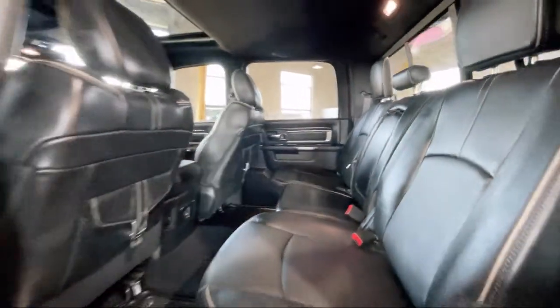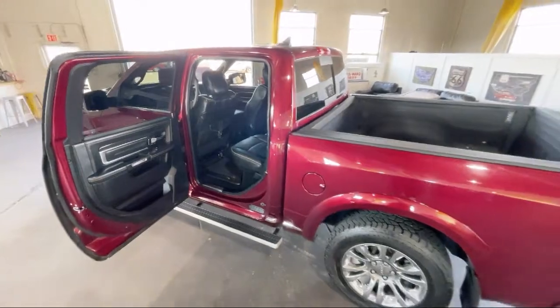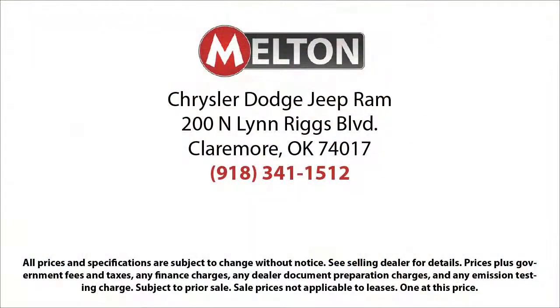We have earned the coveted J.D. Power Customer First Award for excellence, and have won the Customer Satisfaction Award for Oklahoma three years running. Come see why our customers say, I drive Melton.